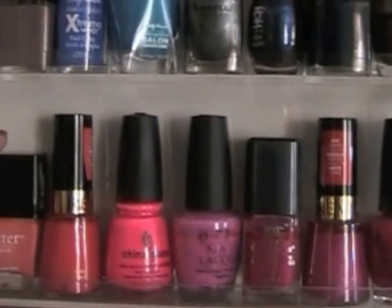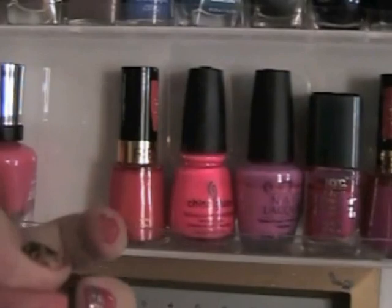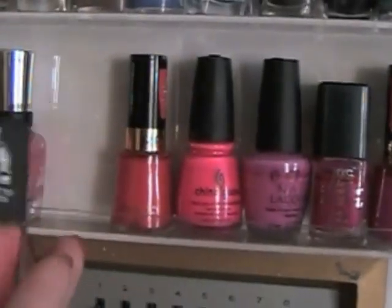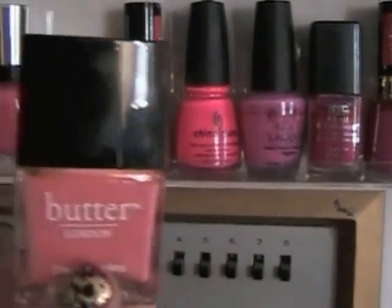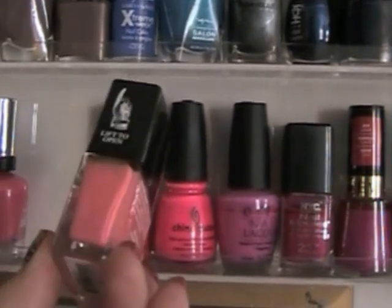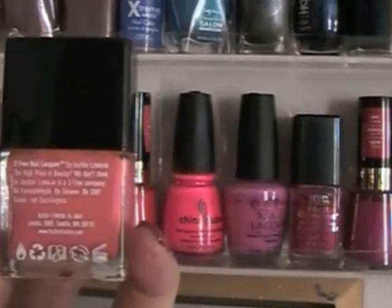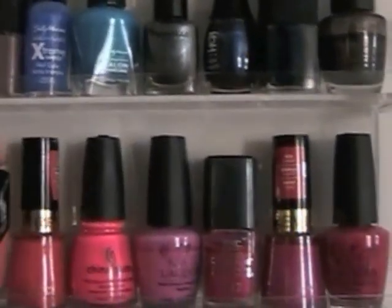Butter London — I kind of have a gripe with you. This is 'Trout Pout' and it's not my favorite nail polish. They have great colors but the color payoff isn't that wonderful. This is a salmon color, they're really expensive, and I would not waste your money. It's great that they're free of formaldehyde and carcinogens, but I can't afford $14 every time, especially if I'm just not loving it.